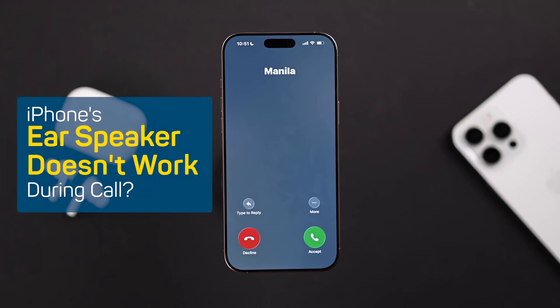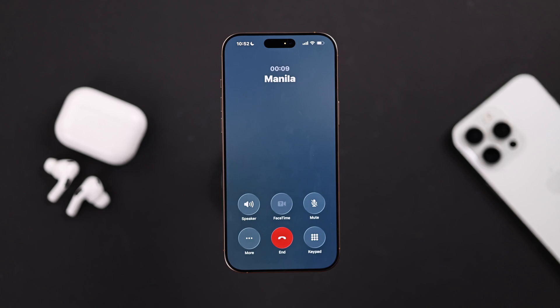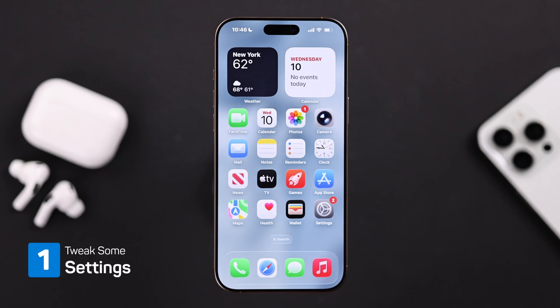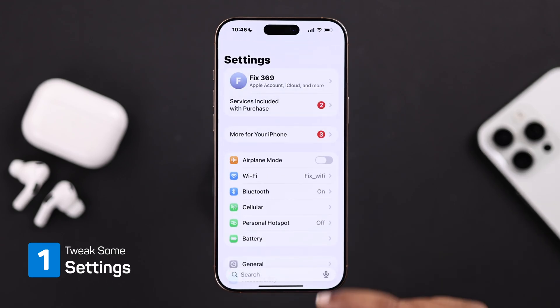If your iPhone ear speaker isn't working or you can't hear anything during a call, don't panic. Let's go through some quick fixes. First, you have to check some quick settings, so open up your Settings.